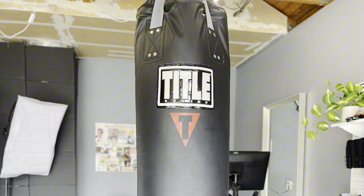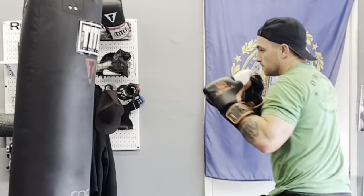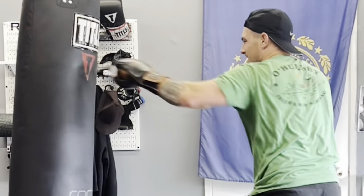This 100-pound heavy bag was only a hundred bucks — a great deal from Title Boxing. It's a soft-strike style, so it's easier on your hands, and the weight stays evenly distributed. With some of the old leather ones the fill sinks to the bottom, but with new technology and fill methods that doesn't necessarily happen. They also have other styles like wrecking ball-shaped uppercut bags. I'm learning all this stuff as I go — sandbags, kettlebells, boxing — it's all new to me, but I'm comfortable here in my garage gym.